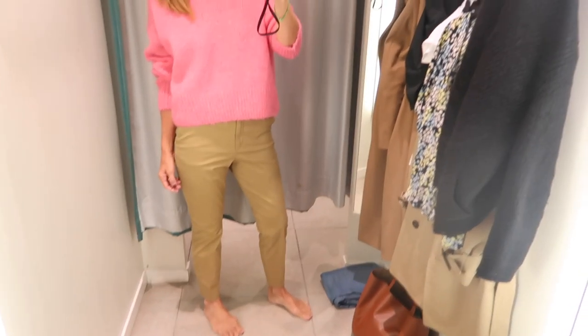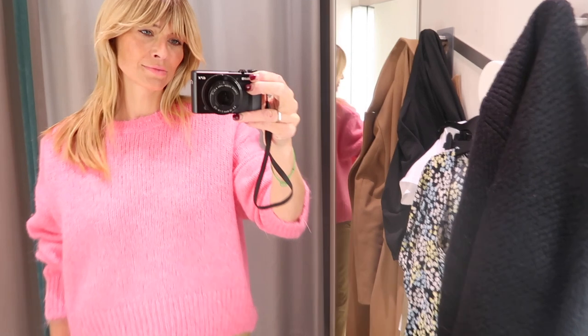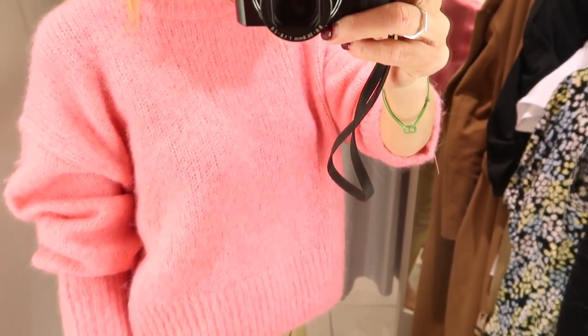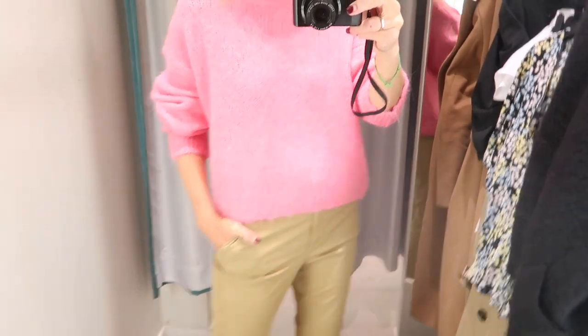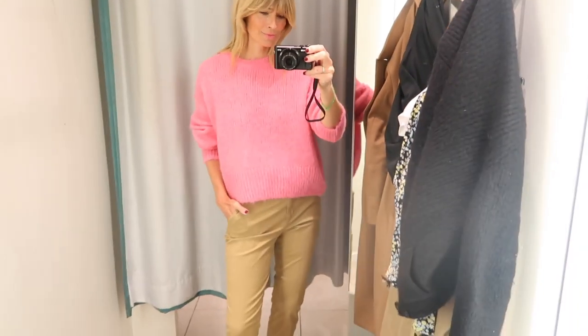When I paired the cigarette pants with this neon pink jumper from the premium collection I think I found my perfect outfit. It's laid back, it feels chic, it feels on trend — effortless chic really, when you can wear a pair of slacks and a jumper and still feel elevated and polished. This one is made from a blend of wool and alpaca and feels really light actually for spring.